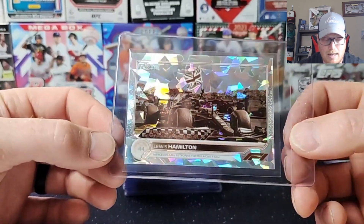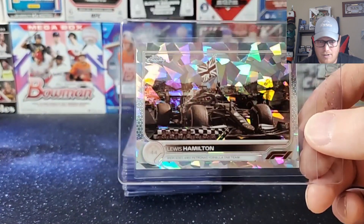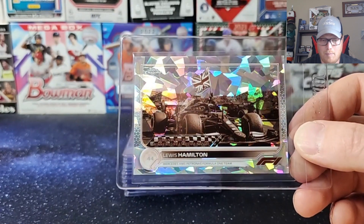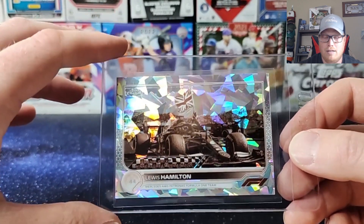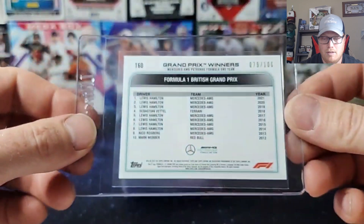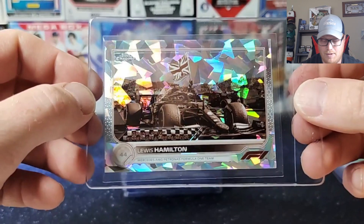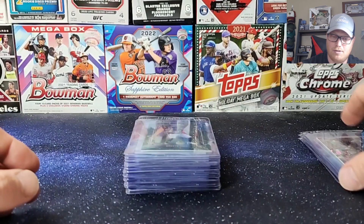Next up we've got 2022 Topps Formula 1 Sapphire — that's a Lewis Hamilton sepia variation. I believe the centering is pretty decent on it, though top to bottom is kind of tough to tell. I picked these up at a card show — got Lewis, Verstappen, and one other card for a real good deal. This one's serial numbered out of 100. Lewis Hamilton — seven championships, he has the record in F1. Verstappen is obviously chasing him, but anything Lewis Hamilton or Verstappen sells really well.